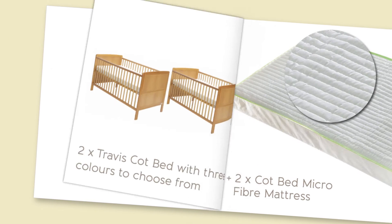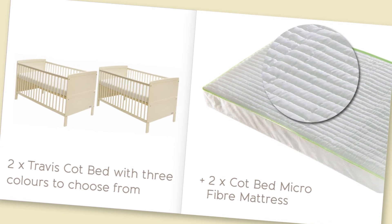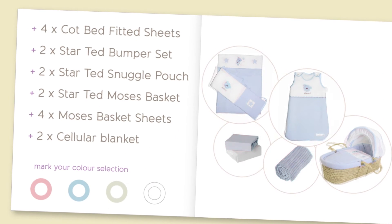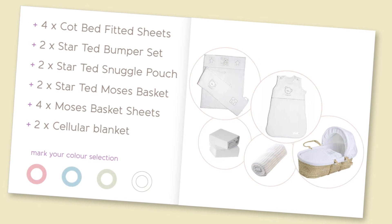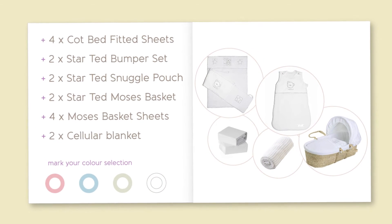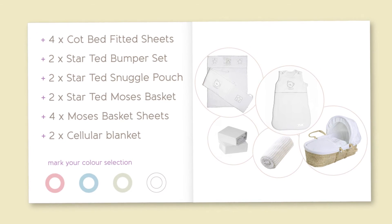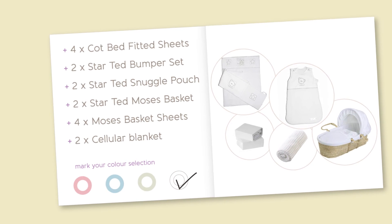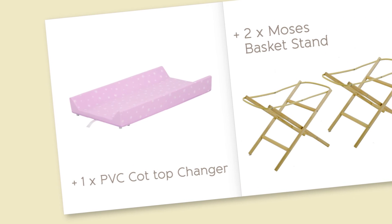Then we move on to nap time. Two cot beds, available in pine, white or cream. Two microfibre mattresses designed for maximum support and comfort. Lots of bedding for your babies: two Moses baskets, four Moses basket sheets, two cot bed bumper sets, four cot bed sheets, two cellular blankets and two snuggle pouch sleeping bags. You can choose from pink, blue, white or cream, or half pink, half blue — whatever suits your nursery. One PVC cot top changer; pop it on top of the cot bed to change your babies.